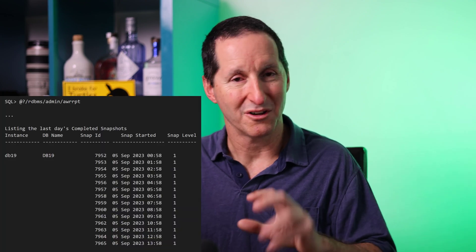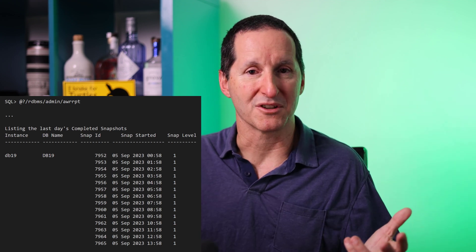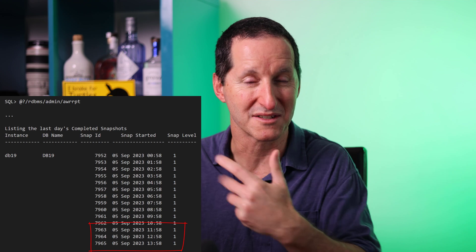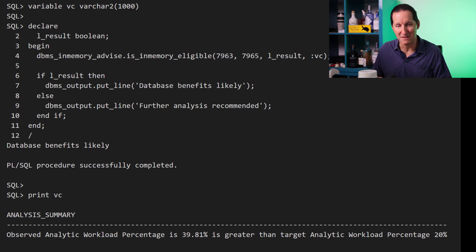Now that the workload has finished, I'm going to run the typical AWR report script — not to generate a full AWR report, but as a quick way to get the list of snapshots from the last couple of days. Snapshots 7963 to 7965 represent the last couple of hours while my 'smash my DB' process was running. I can now call the new procedure DBMS_INMEMORY_ADVICE, passing in those two snapshot IDs to give it a range of data to work with.